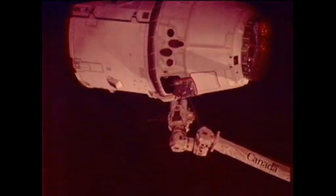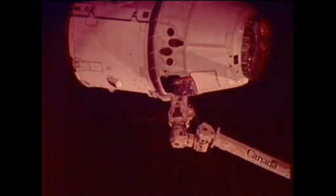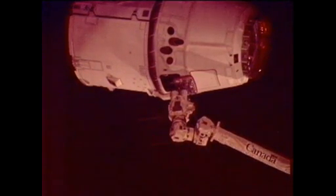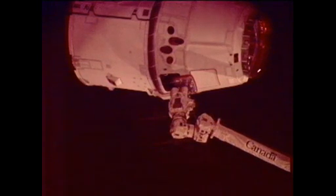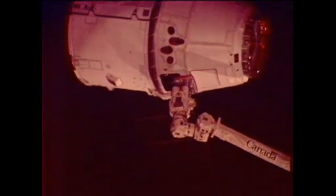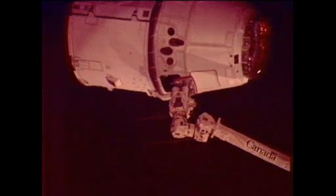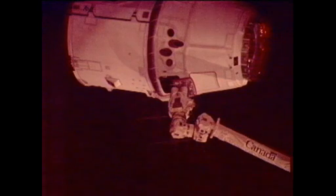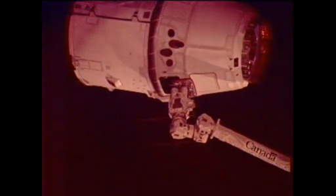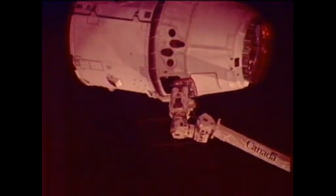Just a few more feet to go. They're initiating the capture of the Dragon. Standing by. Capture is confirmed.